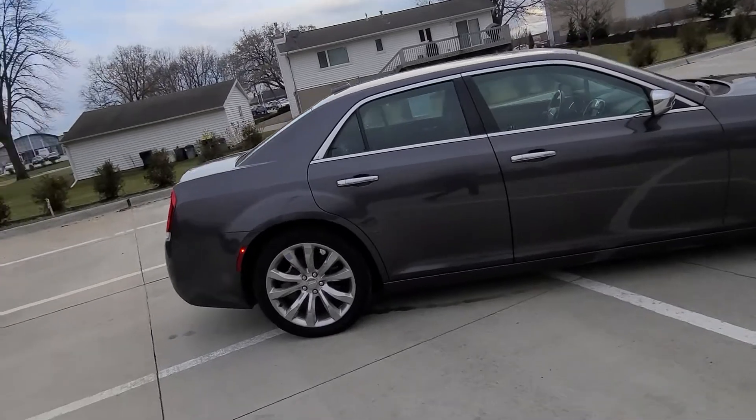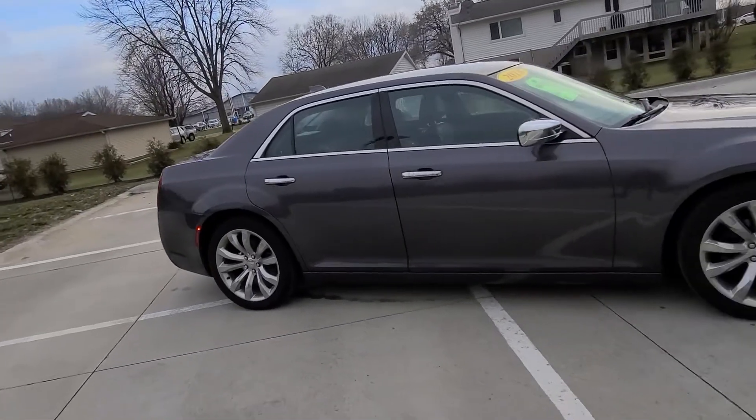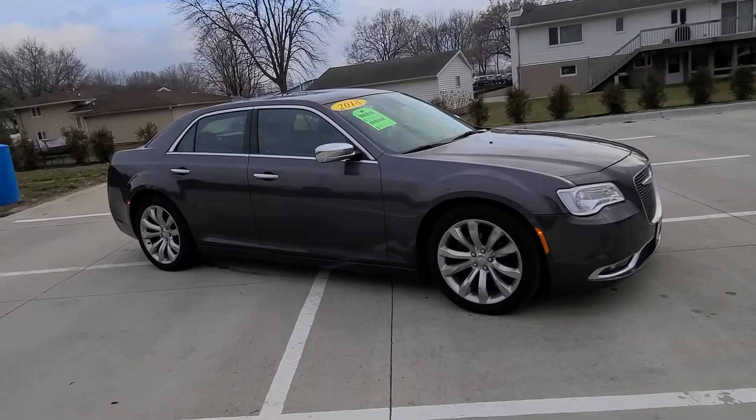If you want to come check this vehicle out and take it for a drive, give us a call. You can reach us at 319-393-0640. Thanks!